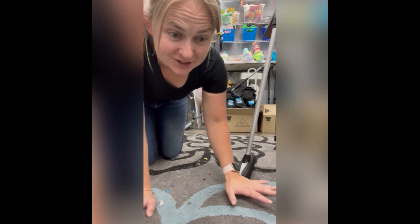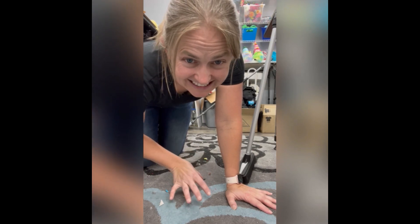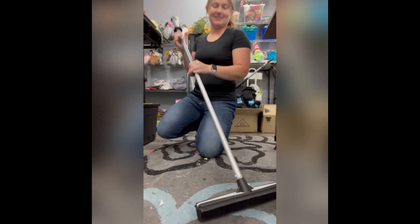I make gnomes so there is fuzz, everything nasty you can imagine, in my floor all the time and it clogs up my vacuum something fierce. So we are going to test out the rubber broom and see how well this cleans up.